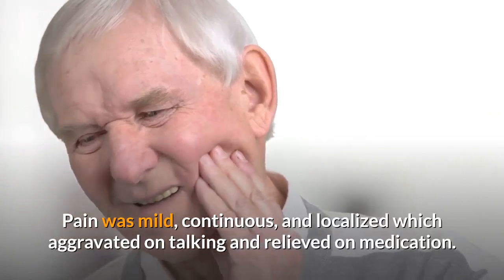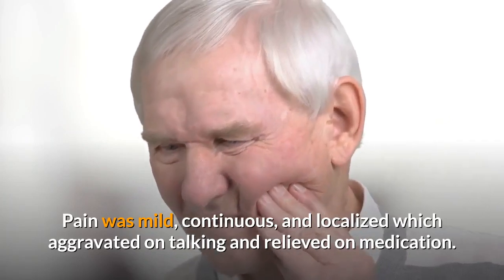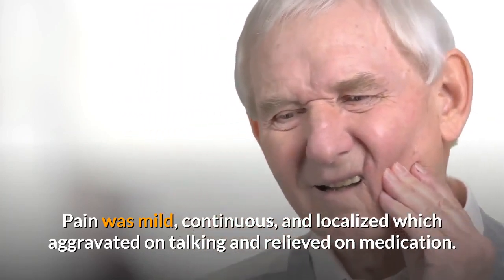Pain was mild, continuous, and localized, which aggravated on eating and was relieved on medication.